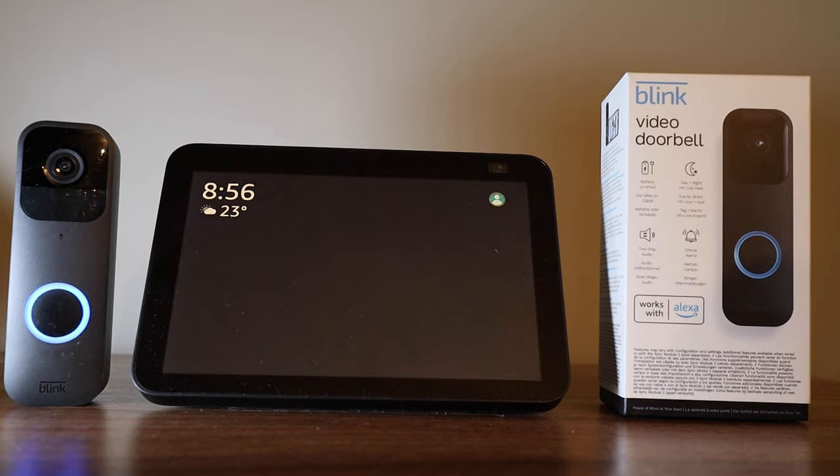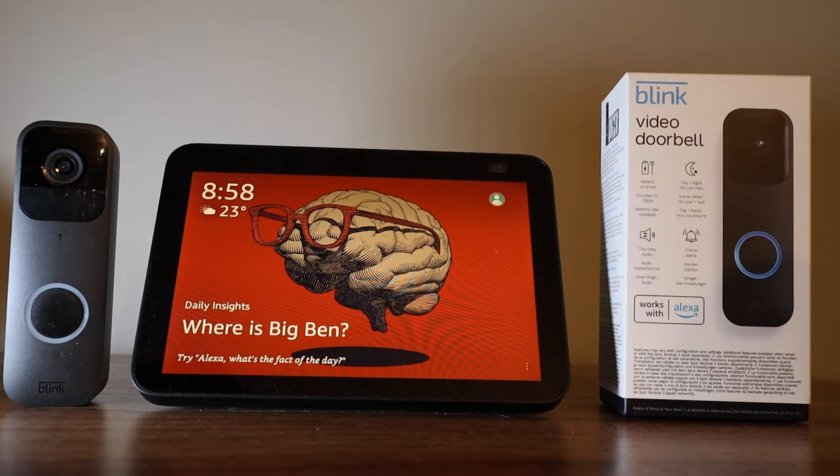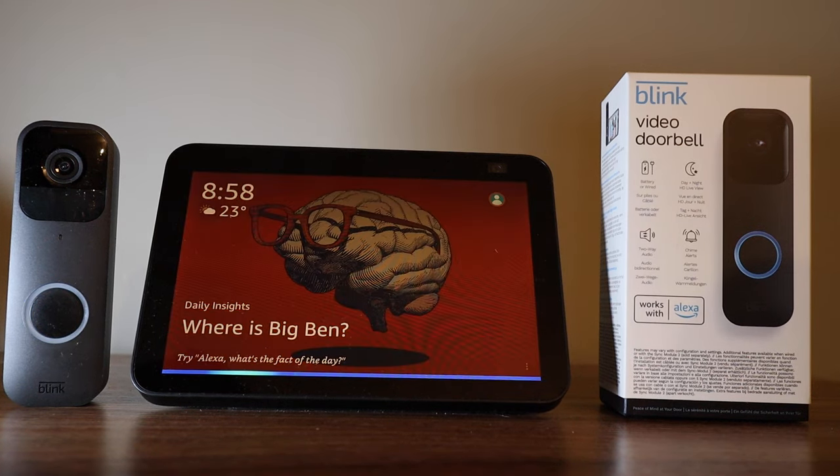Someone is at the Blink Doorbell. You can also ask to see the feed by saying: Alexa, show me the Blink Doorbell.